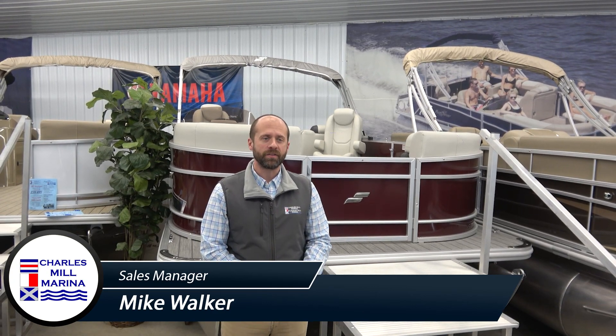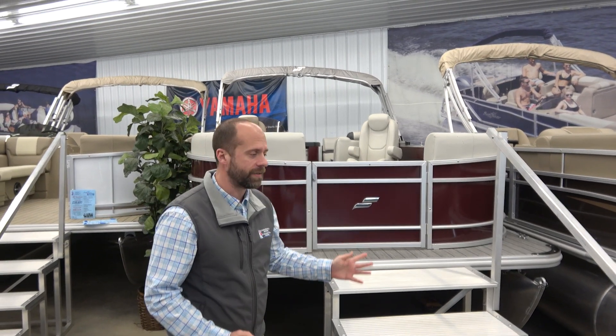Hey, hello again. Mike from the Charles Mill Marina, thanks for joining me today. What you see behind me here is Starcraft's EX-20R, one of our most popular models. Why don't you come on board here and take a look.